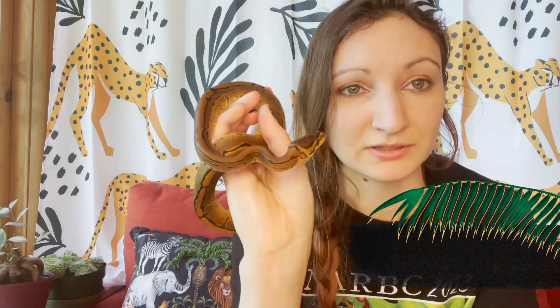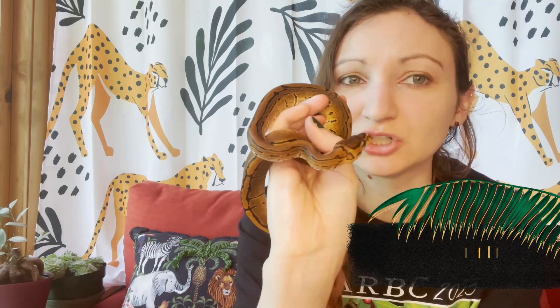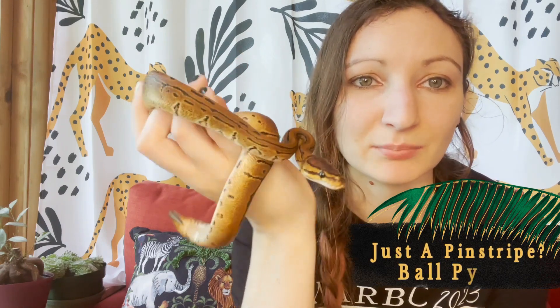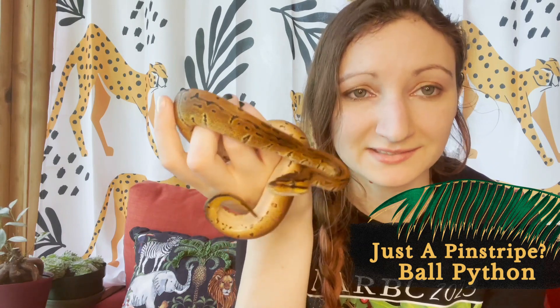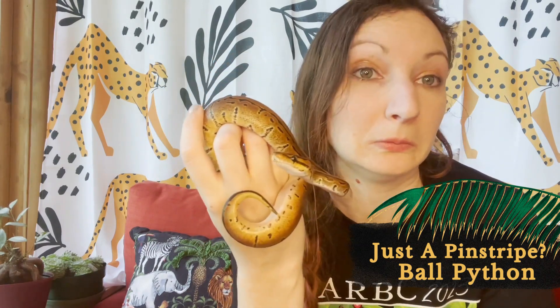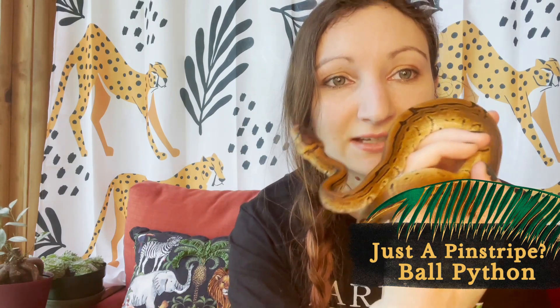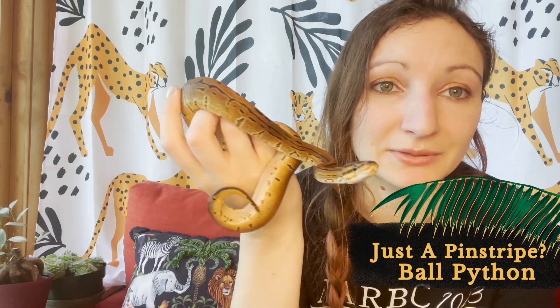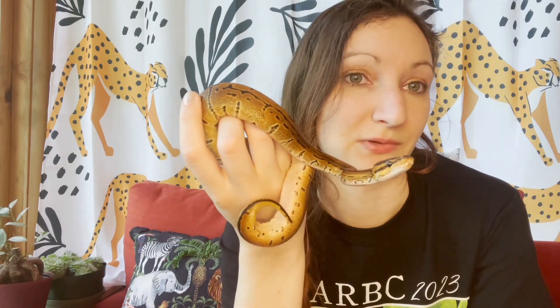We're going to start with this little guy first for our ball pythons. This was a cheap one that we got because we think it's not totally what it says it is. It was listed as just a pinstripe. It is a very dark, rich brown — I don't even know if it's showing up well in this video — and the belly is fairly yellow. We asked them what the parents were and they just said pinstripe, so I don't really know if they knew. We're going to try to prove them out as an adult because he's really pretty for a pinstripe.